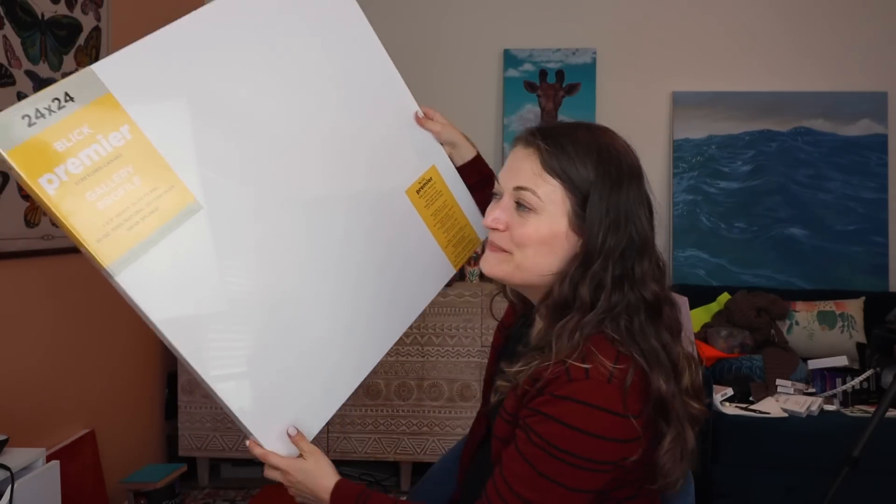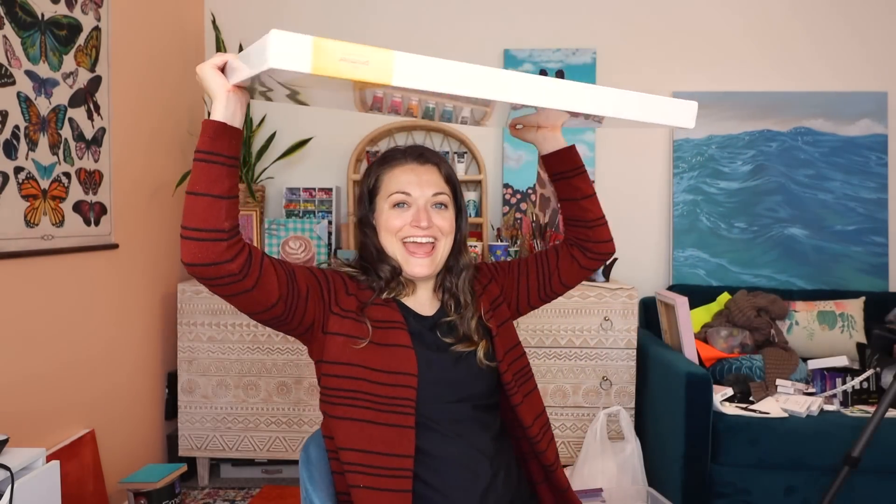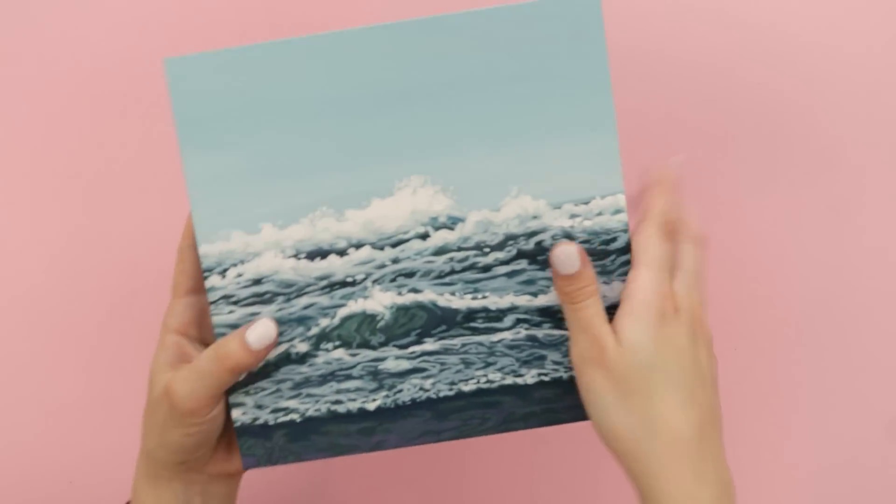Let's get to the meat and potatoes of this haul. I got this giant 24 by 24 canvas. This is exciting because I've used all my large canvases. This is my favorite brand canvas if I'm not using the smooth gesso board, which is what this painting is right here. This is Ampersand gesso board — you've heard me talk about these a lot.